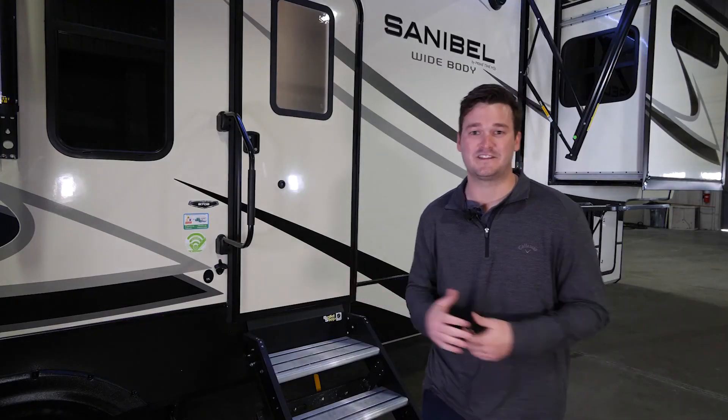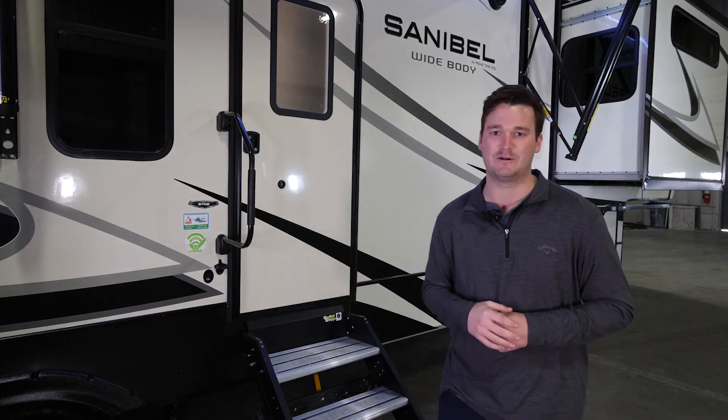I want to thank you folks for checking out the Sanibel 3702 with me. If you have any questions, please visit our website at primetimerv.com. Have a good one.